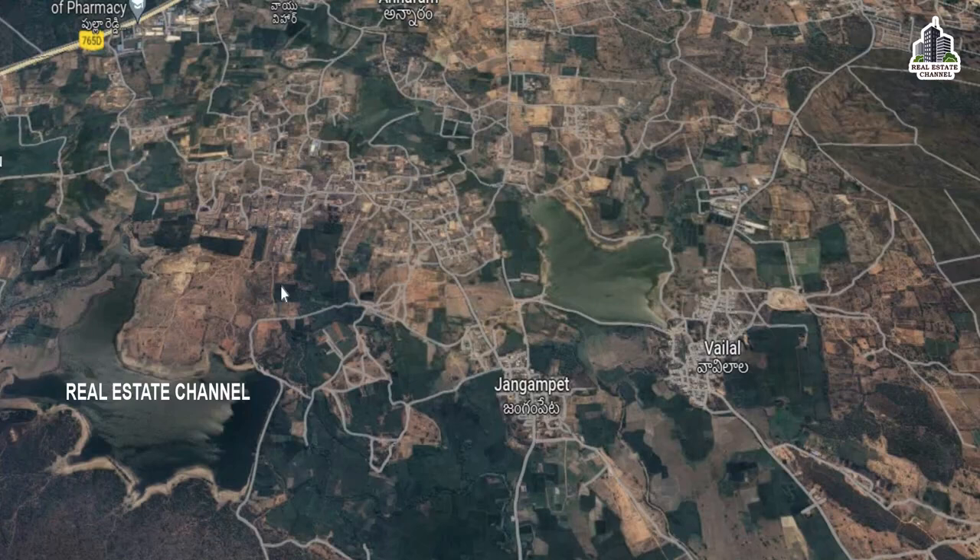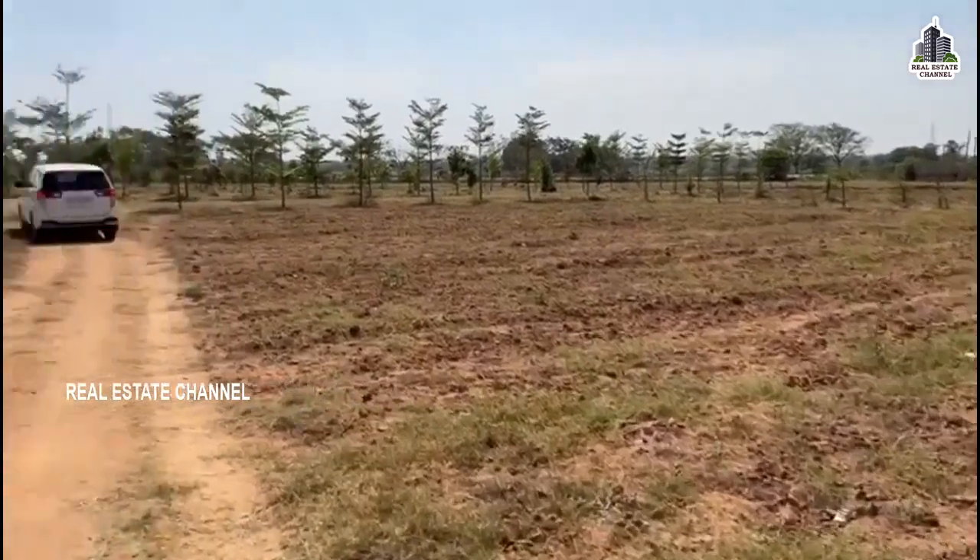We are looking at both the farmland and the HMDA plots. The current work and site development are in progress.